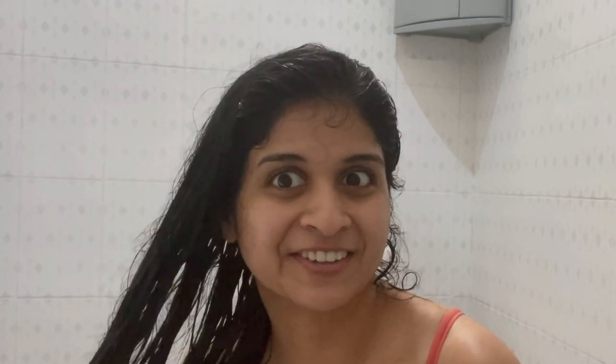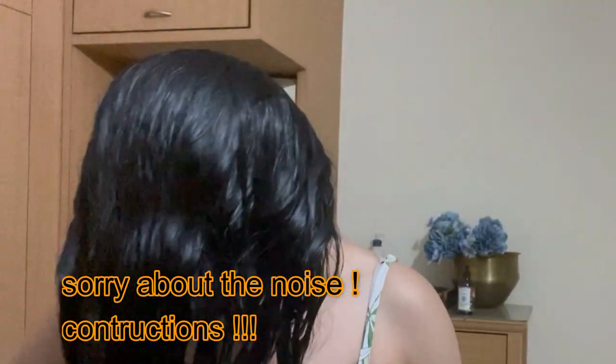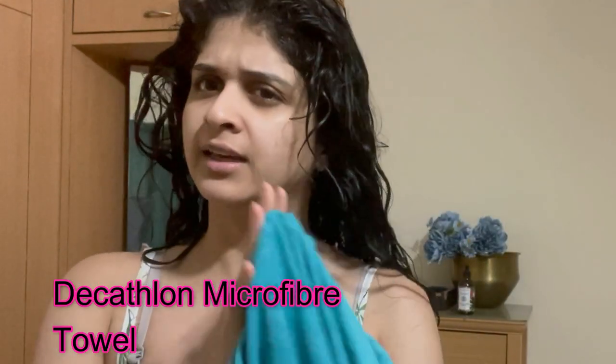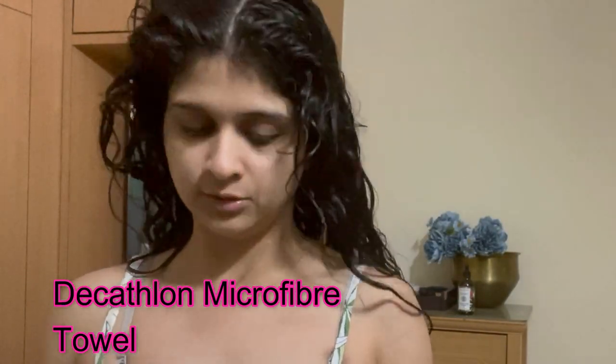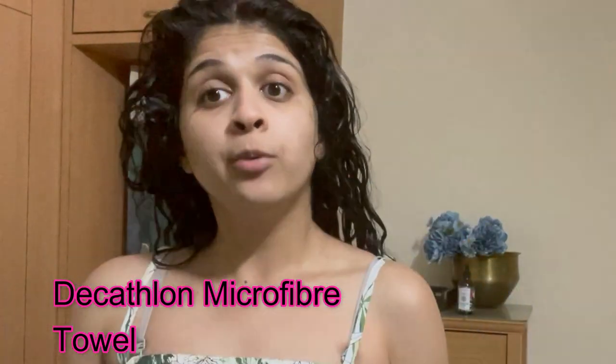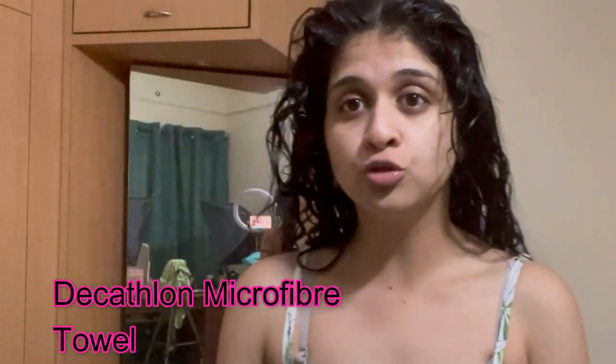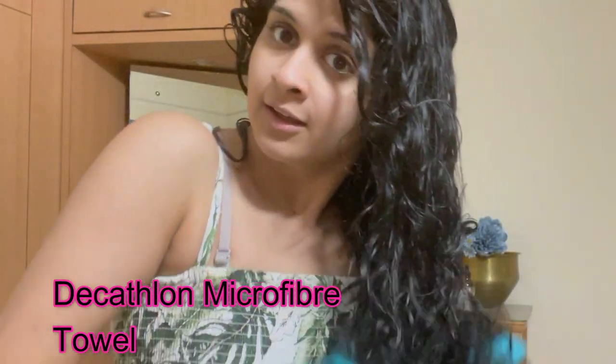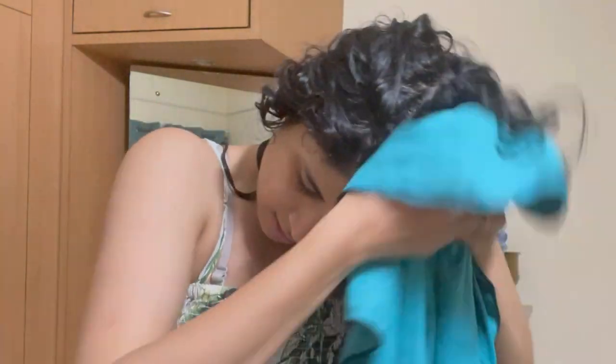I have a microfiber towel here wrapped around my hair — it's from Decathlon. It's very thin and nice and absorbs a lot of water. One important thing: you should not be rubbing your hair vigorously. You should just go straight and wring the water out of your hair.